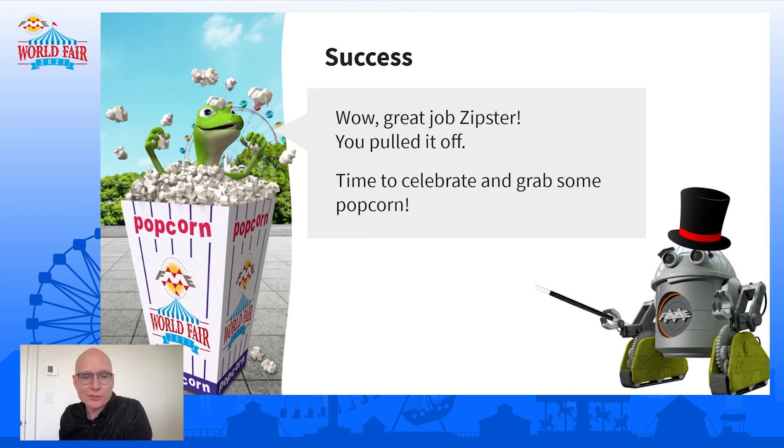Success! The lizard — he's gracious. He says great job, Zipster, you pulled it off. But the lizard's popcorn is the thing he likes the most, so time to celebrate and grab some popcorn. He probably should have taken Zipster out for a really nice meal — maybe steak, or whatever the Zipster likes to eat. Maybe he'd take them out for an oil change. So, anything you want to add to that, Grant? I think it's great — I think they can both celebrate and be happy about this. It's exciting to see we were able to pull that off.